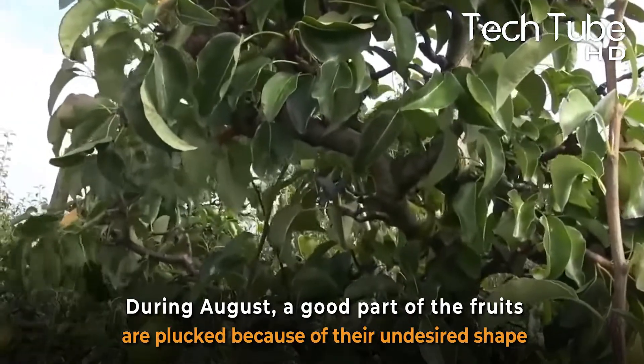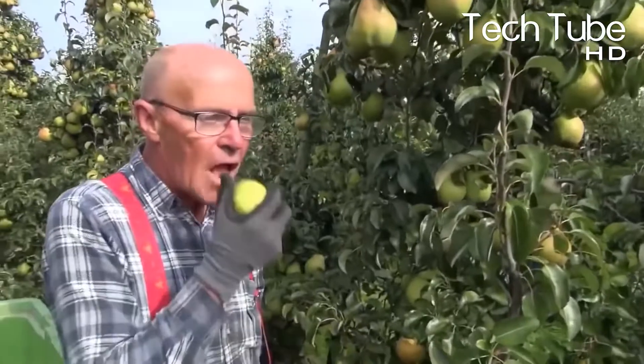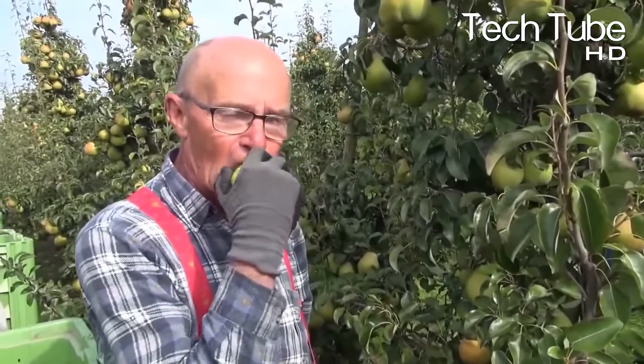During August, a good portion of the fruits are plucked because of their undesired shape. But still, these fruits have a great taste, so they are taken to the market and sold at a lower price.